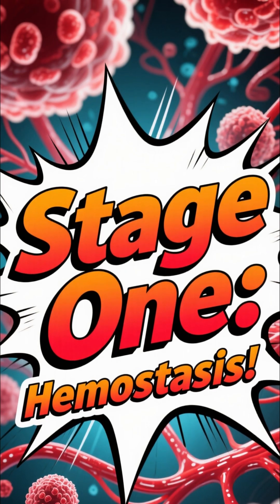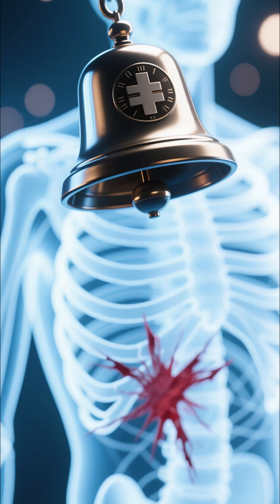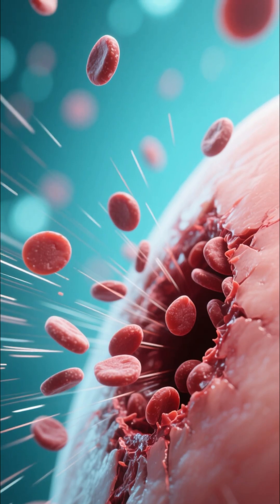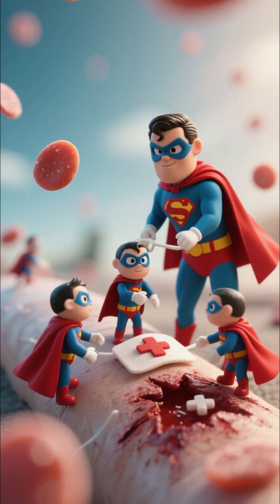First up, stage one: hemostasis. The moment you're hurt, your body goes into emergency mode. Tiny platelets rush to the scene, teaming up to form a plug and stop the bleeding. It's like a super-fast first-aid response, all happening inside you.